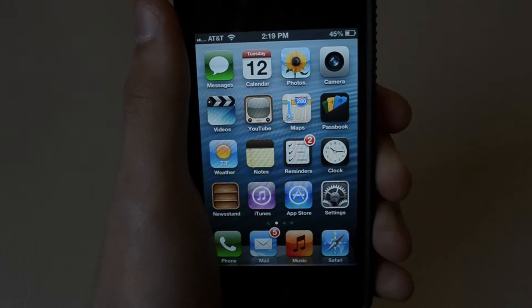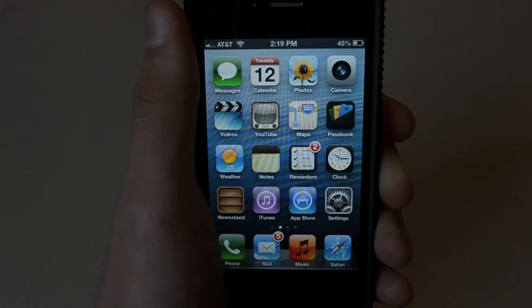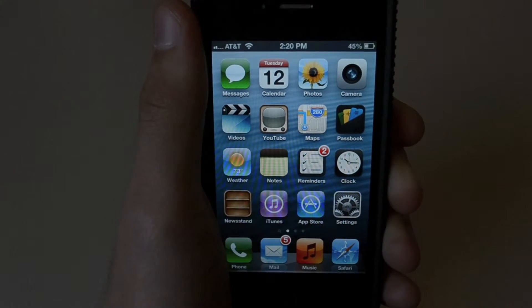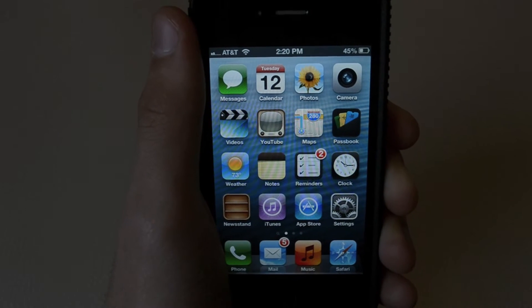Hey guys, Stuff Covered here, and today I got another iOS 6 beta video for you guys. Today I'm going to be talking about the redesigned App Store and iTunes Store, and the camera app. So let's get started.